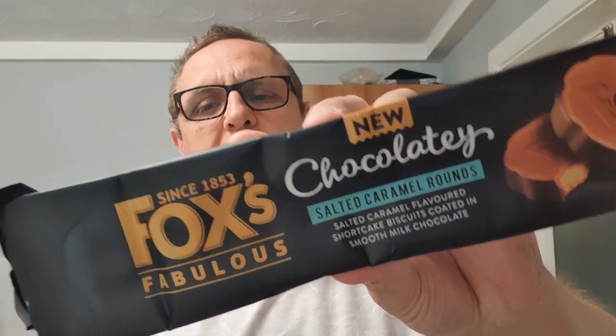Salted caramel rounds from Foxy's fabulous, since 1853. From what I remember the chocolate ones were nice. Foxy's do do a good biscuit — I reckon they're one of their market leaders. We reviewed their crunch creams, orange cream, chocolate orange thingy.